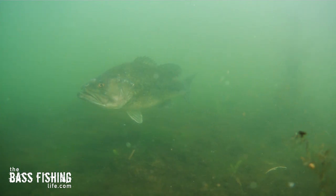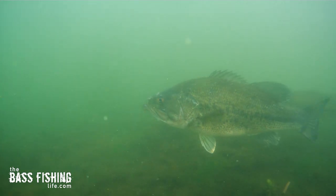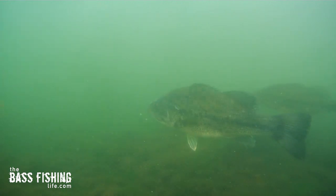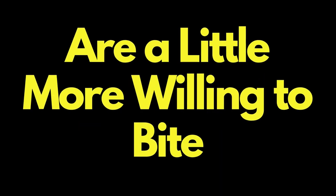Those flat areas are often left alone by anglers — there's less pressure, and the bass will really pull up onto them. When you find them, there's a good chance you're going to be one of just a few anglers out there fishing for them, and usually those bass that are off the bank are a little bit more willing to bite. Now that you've gone through these four summer bass fishing tactics, you can go and dig up your favorite lure that matches that particular presentation.